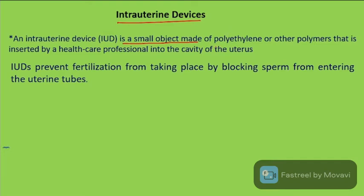IUD stands for intra-uterine device. It is made of polyethylene and other polymers and is inserted by a healthcare professional into the uterus cavity.